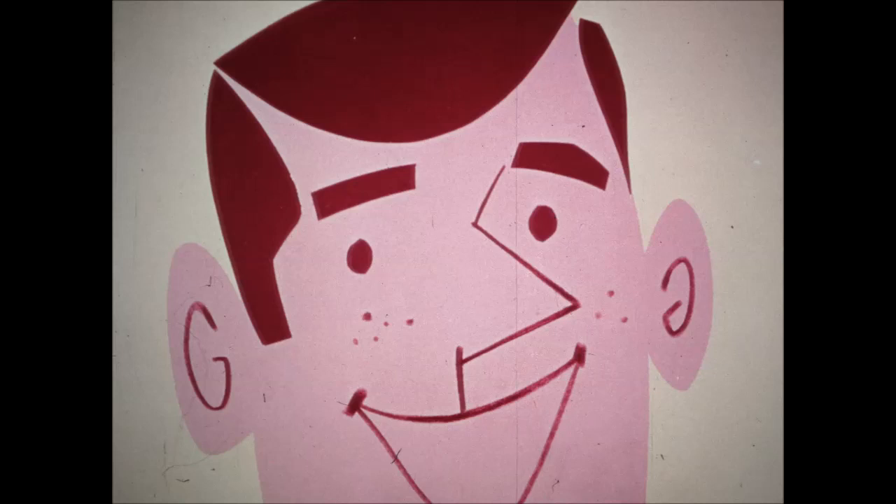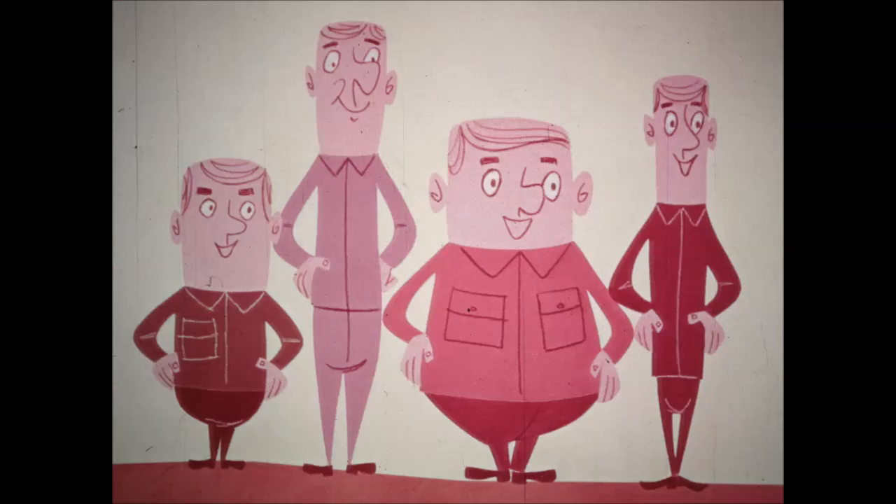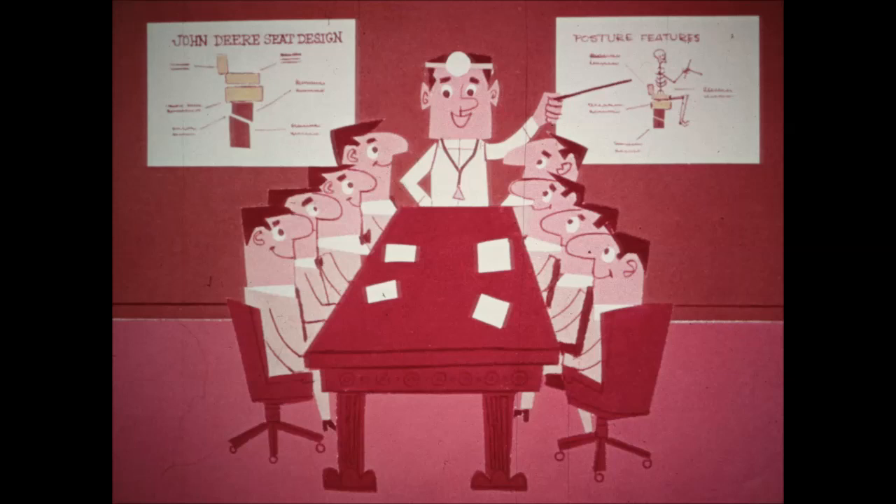During the next few minutes, I want to show you some of the new features which make these John Deere tractors the easiest and most enjoyable to operate that you've ever been on. First of all, these tractors were designed around people to help reduce effort and fatigue for the operator. People come in assorted sizes and shapes — some are short, others are tall, heavy, or light.